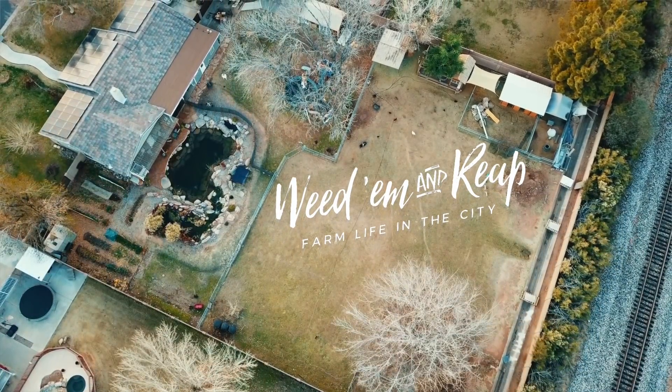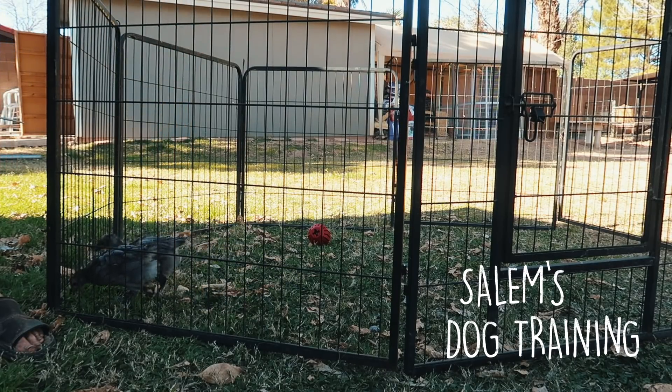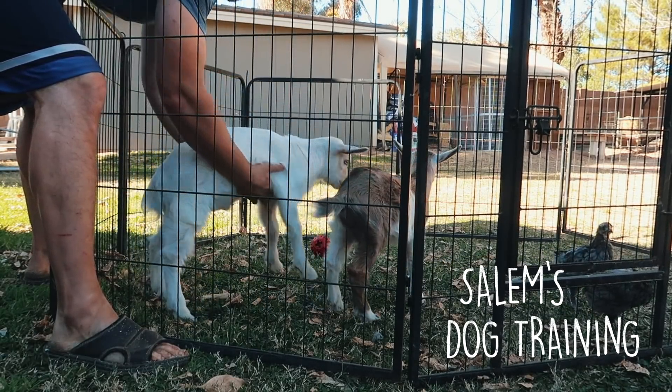One baby chick. Two baby chicks. One fluffy goat. Two fluffy goats.